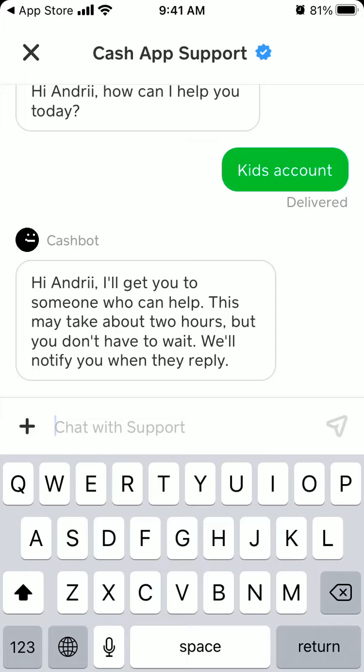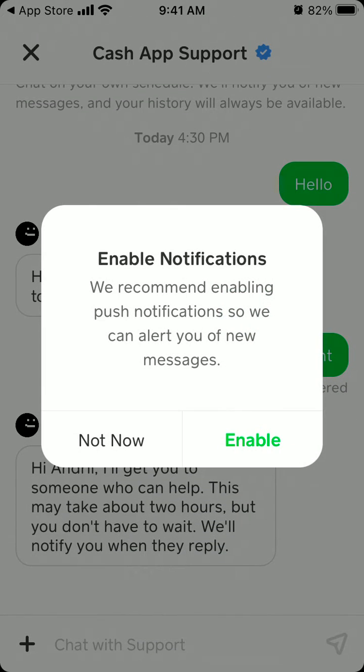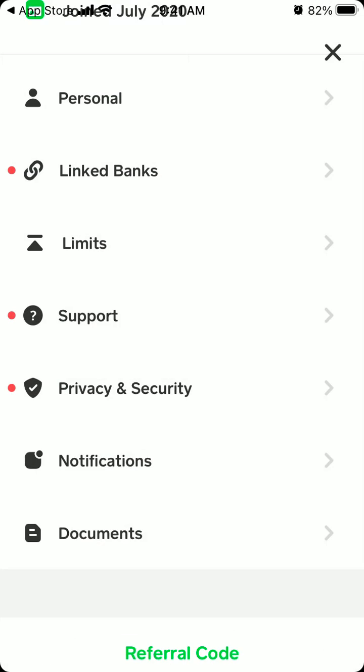So the support is not the best, but at least there is some quick support option. You can just describe your issue here, and then you'll be notified when there is a reply on the email which is attached to your Cash App account. Of course it can take time, but they will also alert you with notifications.